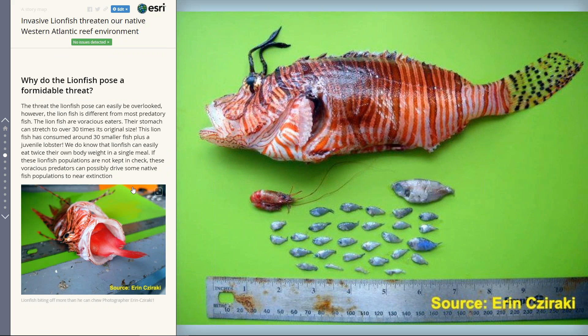I also wanted to highlight why the lionfish is such a formidable threat. As you can see with this fish here, it can consume about 80% of its own body weight in a single feeding. They are rather gluttons — this lionfish pretty much committed suicide by trying to eat a fish that was too big for its own mouth.